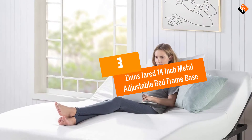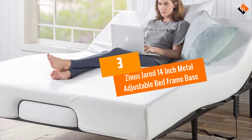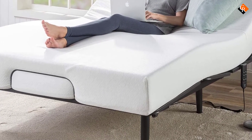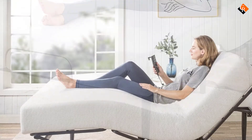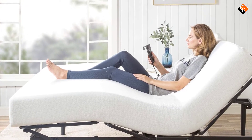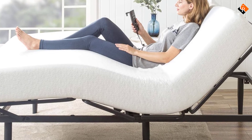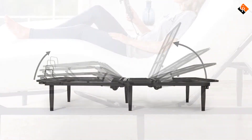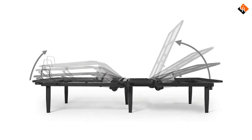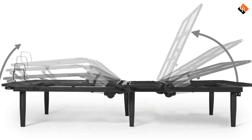At number 3, we have the Zinus Jared 14-inch Metal Adjustable Bed Frame Base. Available in twin XL, full, and queen sizes, the Jared Adjustable Base is a value-priced alternative to expensive adjustable mattress foundations. Enjoy the functionality and benefits of an adjustable bed at home, as this frame will allow you to fine-tune your sleep position with ease by using the included remote control to individually or simultaneously raise and lower the head and foot sections of the base.